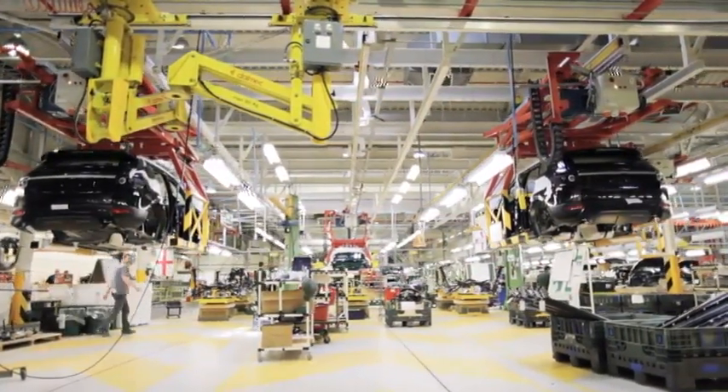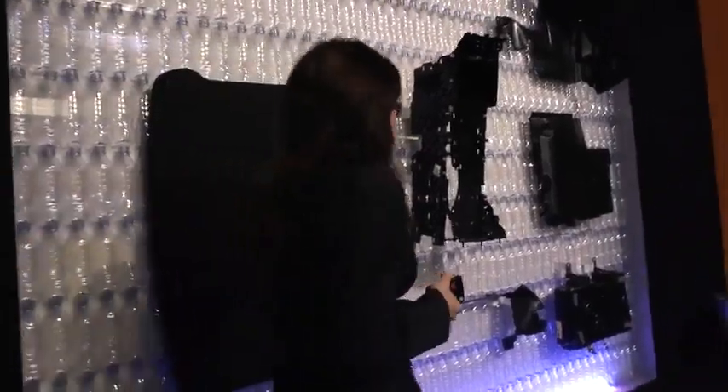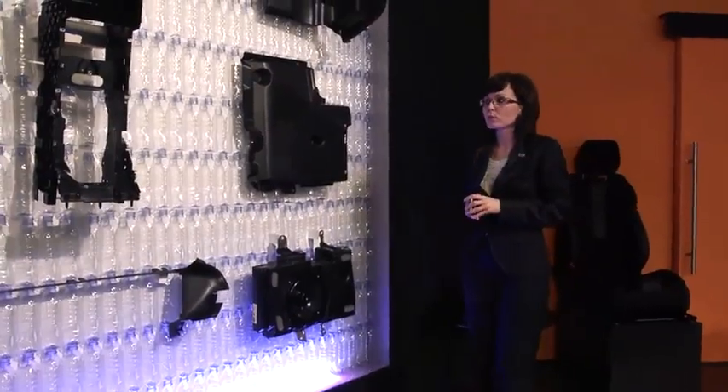Every Evoque features recycled plastics to minimise the car's ecological impact in its manufacturing stage. We use 16 kilograms of recycled plastic in every car, and when we reuse materials we always make sure to use the highest quality recycled materials.